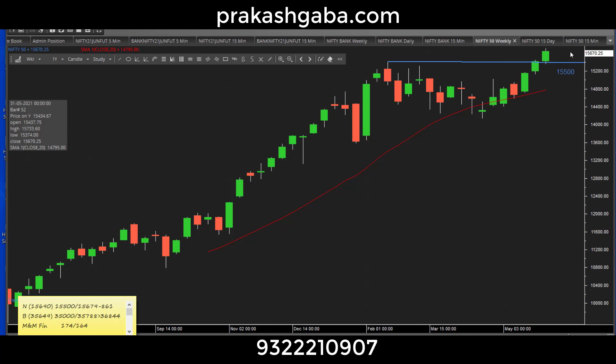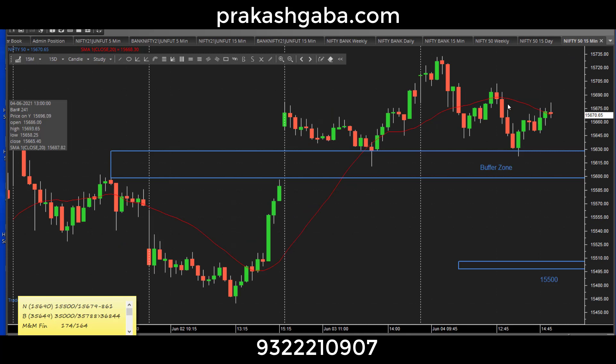Let us look at Nifty intraday. When I look at the Nifty intraday, it tells me there's a buffer zone between 15600 to maybe 16650 — that's a buffer. When I look at this chart internally, it gives me a feeling it's a weak chart. It opened gap up, sold off, and actually closed in the negative. When you look at the larger trend, it's still okay.